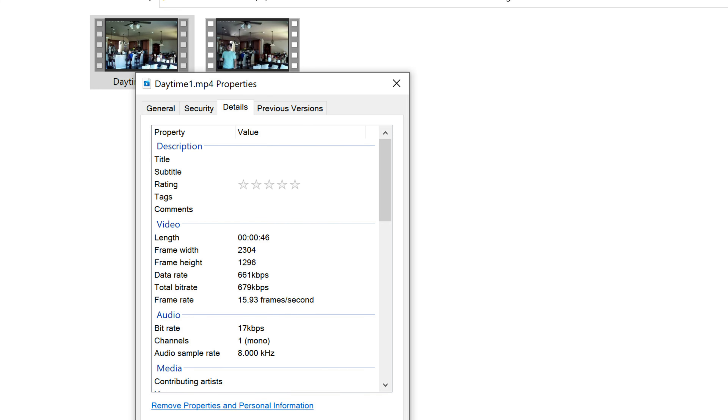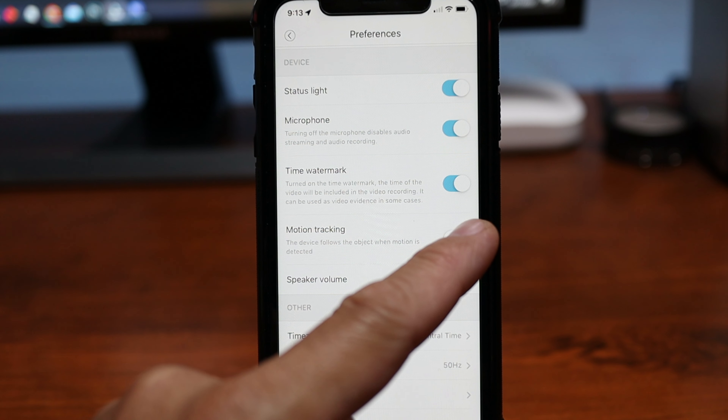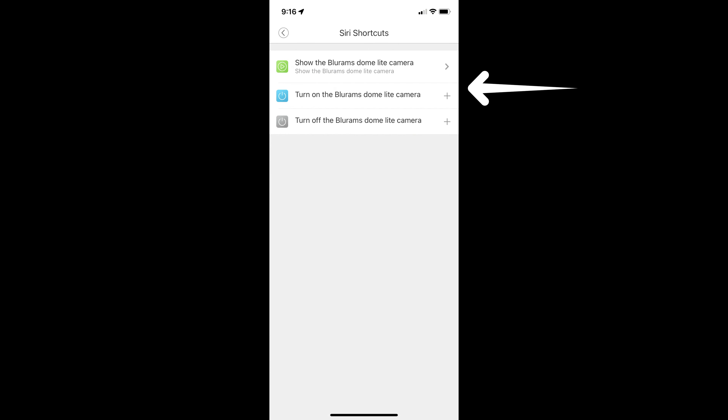This camera records in 2K resolution — 2304 by 1296 pixels at 15 frames per second — and has a 109-degree diagonal field of view. It has two-way talk, a siren, and motion tracking. It is compatible with Amazon Alexa, Google Assistant, IFTTT, and even has a Siri shortcut so the app loads on your phone hands-free.